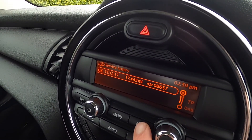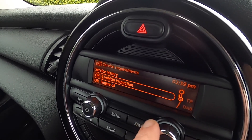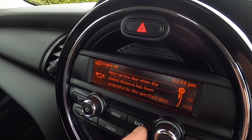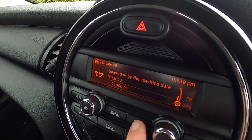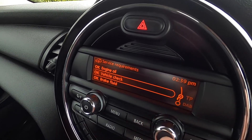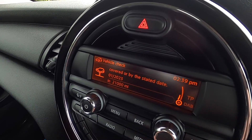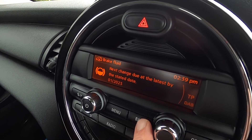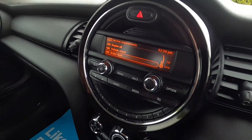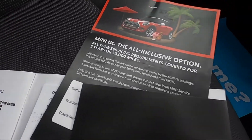You can see the Mini service record entered in the system. The next MOT is due January 2022. The next engine oil service is due January 2023 or 21,000 miles. The next vehicle check service is due January 2023 or 21,000 miles, and the next brake fluid service is due January 2023. You can see the other documented service stamp here, plus the big service just done by ourselves.